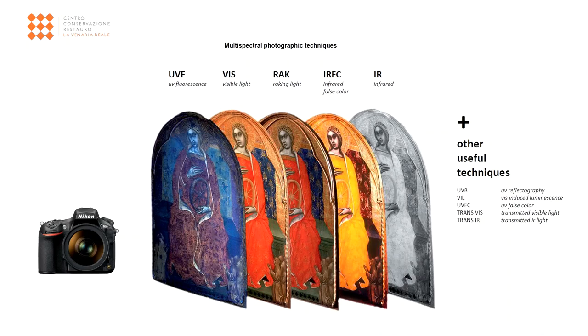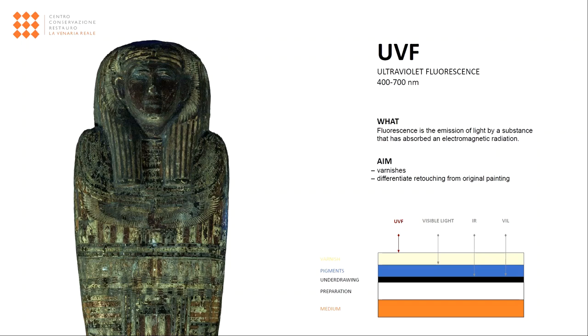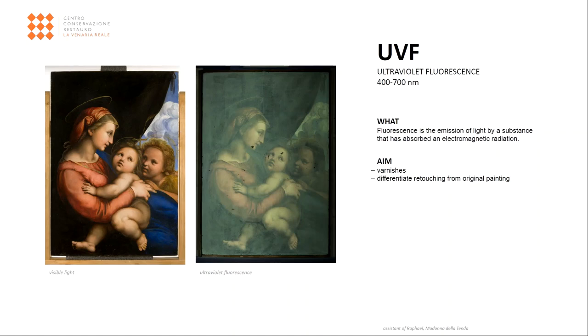One of the most used non-invasive techniques in the conservation field is ultraviolet fluorescence photography. It permits to easily distinguish repaintings from the original painting. Indeed, overlaid and more recent materials look darker when illuminated with ultraviolet light. This examination can also highlight the possible presence of varnish or protective materials on the surface of the artwork.